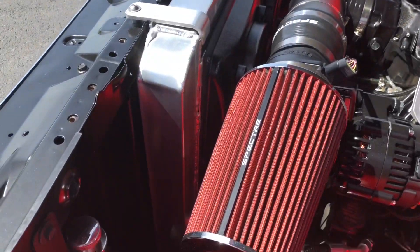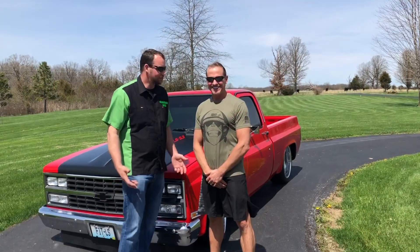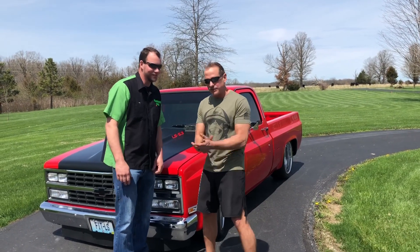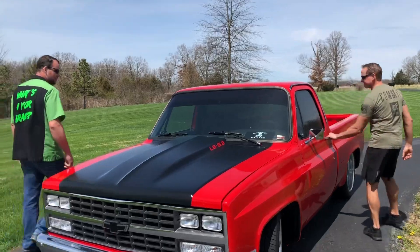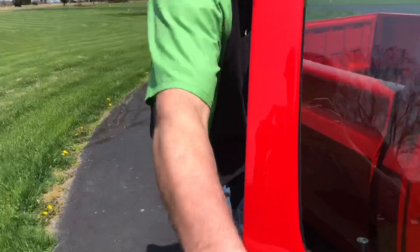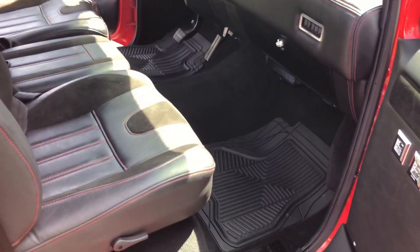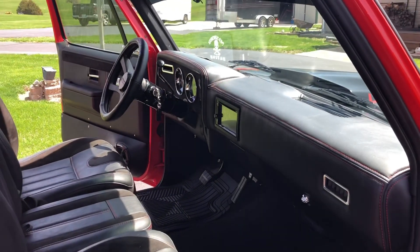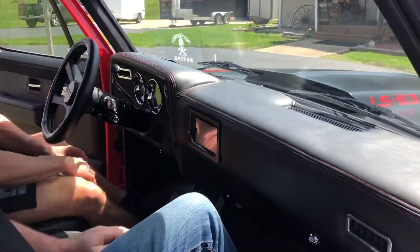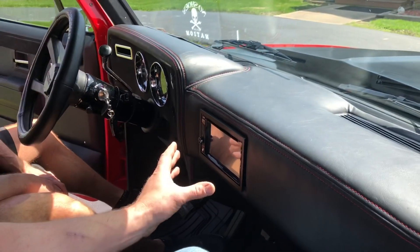Nice little radiator. Jason, show me around your truck, let's look at the inside and do a quick walk around. This thing's beautiful, I'm excited to see it. Jason, jump in there on the driver's side and I'll climb in. Look at this dash — nice custom cover.